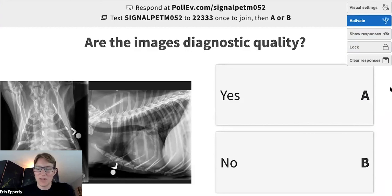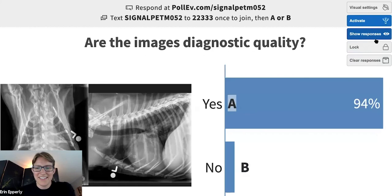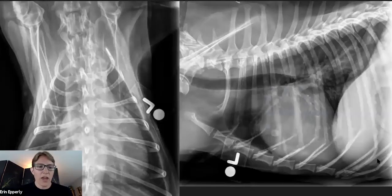Are these images of diagnostic quality? Overwhelmingly yes, with a few no's. I think these are diagnostic quality. What I wanted to point out: please put laterality markers on your images — it's really helpful. However, don't put them on the body over what we want to evaluate. I've had markers placed over something I'm trying to look at, which is frustrating. Otherwise they're quite good. The Google Slides bar cuts off just a little bit of the caudal aspect of the lung on this VD — it doesn't go all the way to the caudal lung field, but otherwise pretty good.